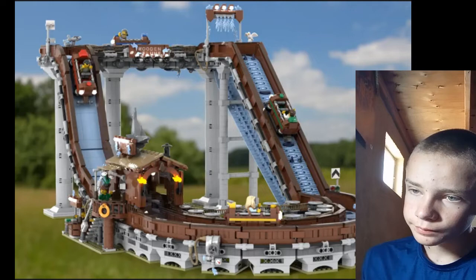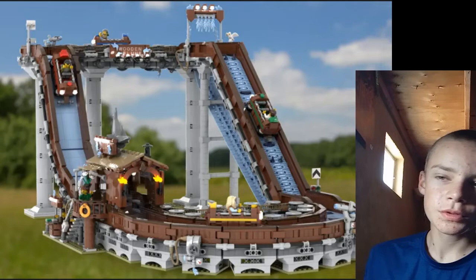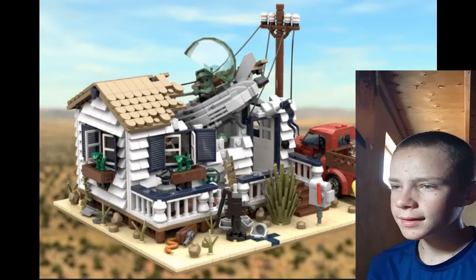Working Log Flume — that'd be fun just to have one that works, now that we have the roller coaster. I'm not entirely sure it's different enough, but it is super detailed. It's a Log Flume, and that'd just be cool.